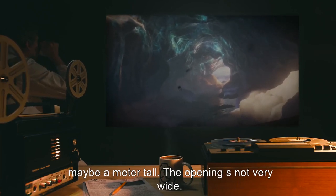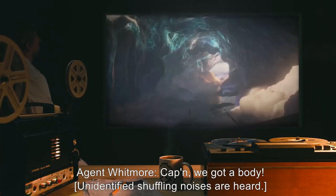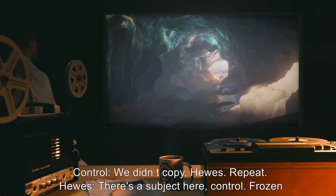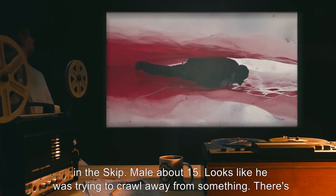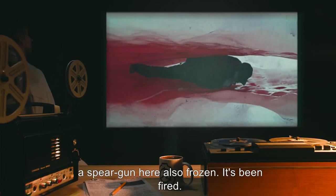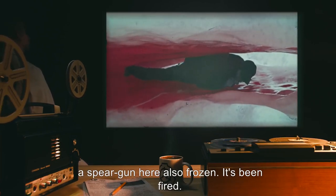Agent Whitmore: Captain, we got a body. [Unidentified shuffling noises are heard.] Control: We didn't copy, Hughes. Repeat. Hughes: There's a subject here, Control. Frozen in the skip. Male. About 15. Looks like he was trying to crawl away from something. There's a speargun here, also frozen. It's been fired. Control: Any signs of trauma? Agent Cassidy: Without touching him, I can't be sure. But it looks like he was stabbed by something. See how he's gripping his chest here? Right where this spike is growing out. He might have been attacked.